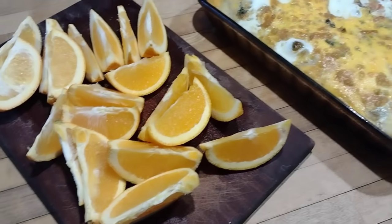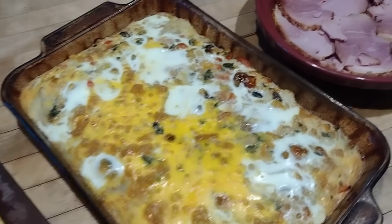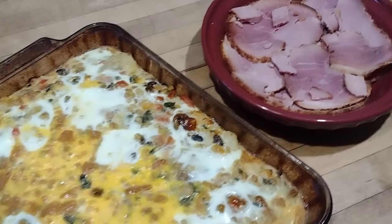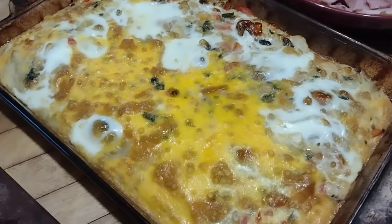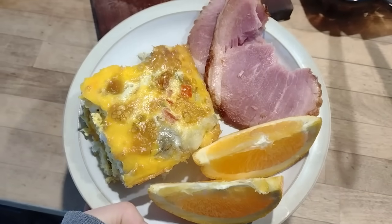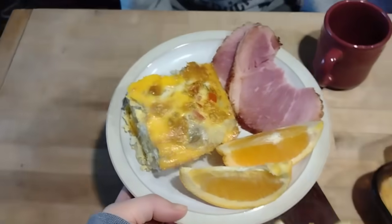I sliced up some citrus — we are eating citrus with every breakfast this week — and we also ate some of that leftover ham. A really simple meal that didn't take much time to put together, and the family really loved it.